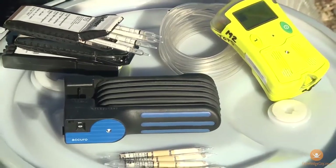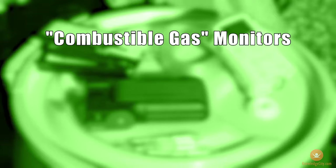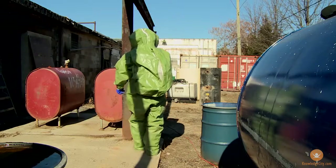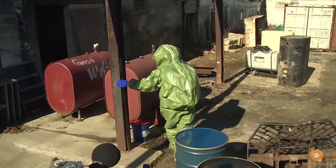Types of direct reading instruments include combustible gas monitors, which detect airborne contaminants that could be a fire hazard; disposable detector tubes that contain materials which will change color in the presence of certain chemicals; and field survey meters that are used to detect atomic radiation.